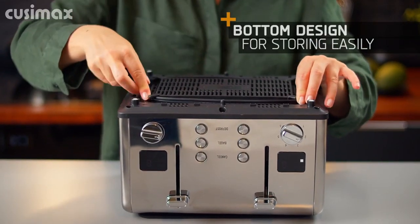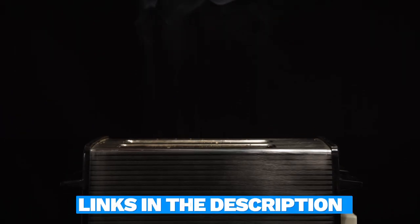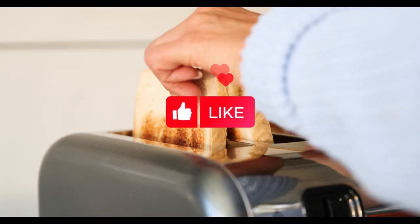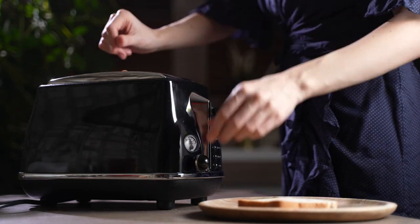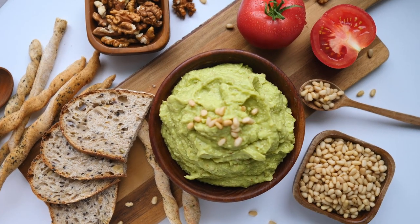And there you have it, folks — the lowdown on the best four-slice toasters for 2024. Before you head off to Toast Paradise, don't forget to check out the links in the description for the latest prices. If this toaster talk made your breakfast decisions a bit easier, give us a thumbs up, share the toast you love with your fellow breakfast enthusiasts, and hit that subscribe button and bell icon. Stay in the loop with all our latest content, tips, and reviews. Until next time, happy toasting!